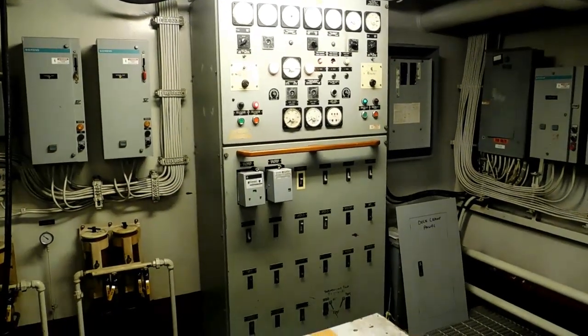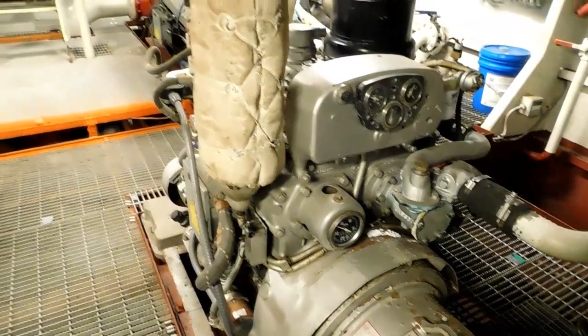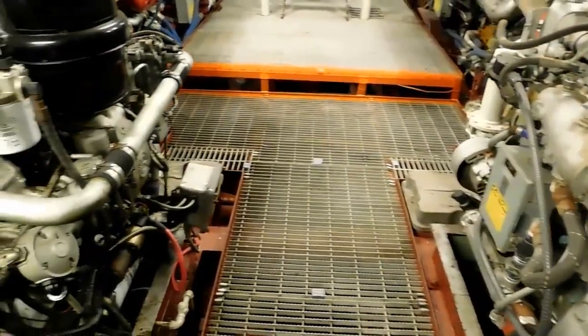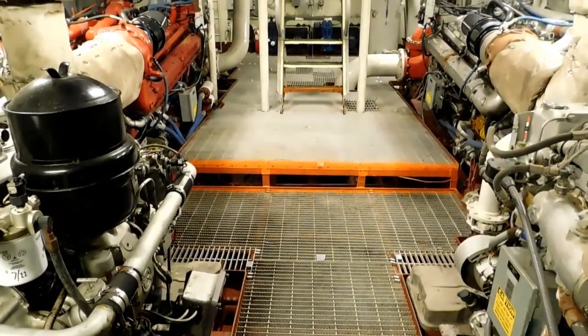You'll notice the paint, the detail — everything is really up to date. It's a real clean, professional presentation right now.